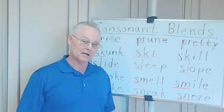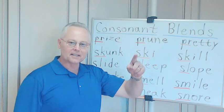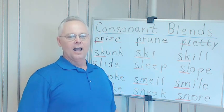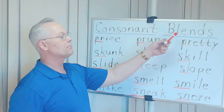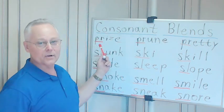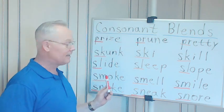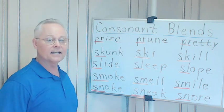Hello and welcome to Speak American English with Lyman Holton. My name is Lyman Holton. In this lesson we're going to talk about American English pronunciation. Are you ready? Let's begin. Consonant blends — this time we're going to look at the consonant blends PR, SK, SL, SM, and SN.